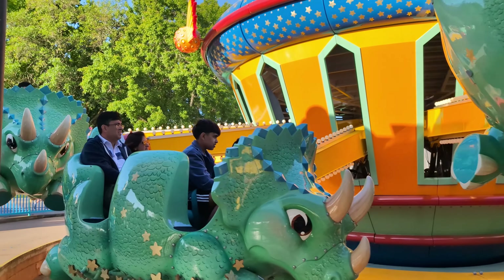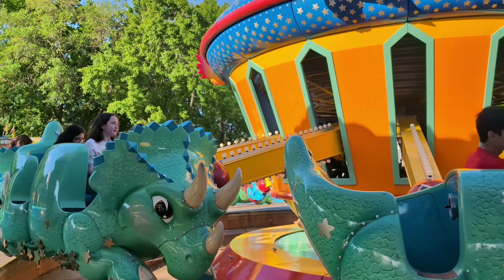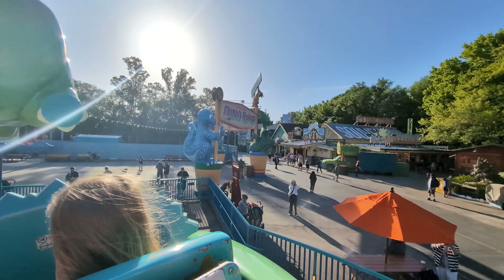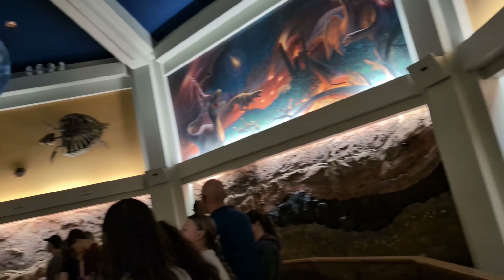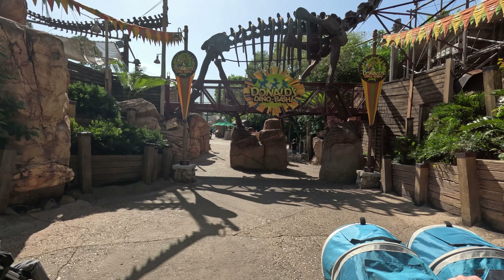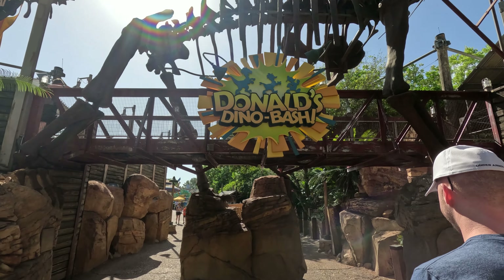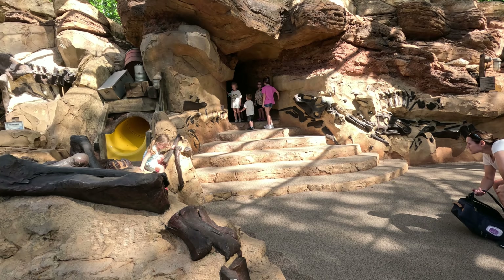DinoLand USA contains the Finding Nemo show, Dinosaur, Triceratops Spin, and the Boneyard. Make sure you check show times for Finding Nemo and arrive early when the park is busy, or use Genie+ to secure your spot. Also at DinoLand, you have Donald's Dino Bash where you can meet Donald and his friends. This part of the park will be refurbished, though no set date has been announced yet.